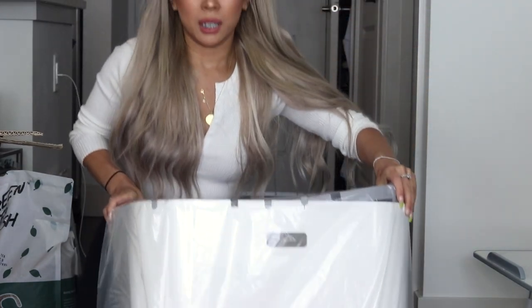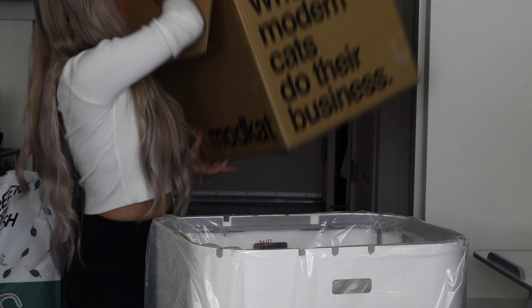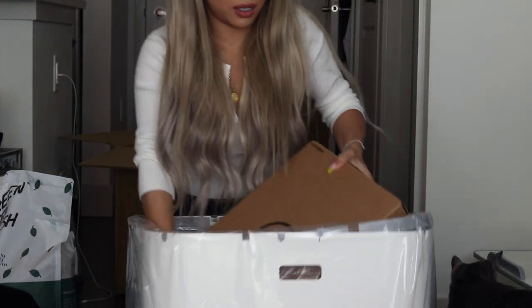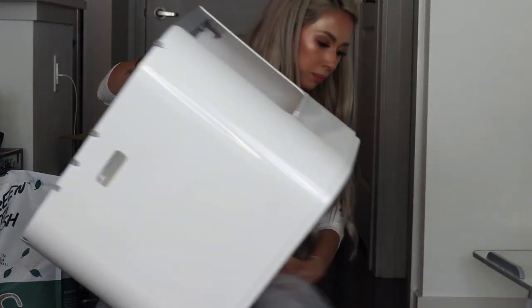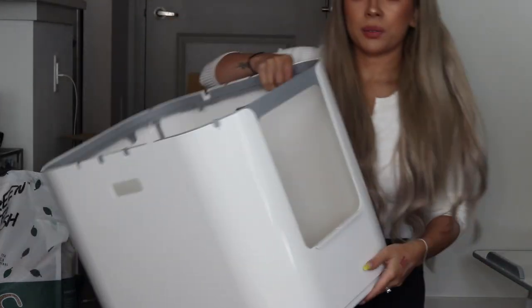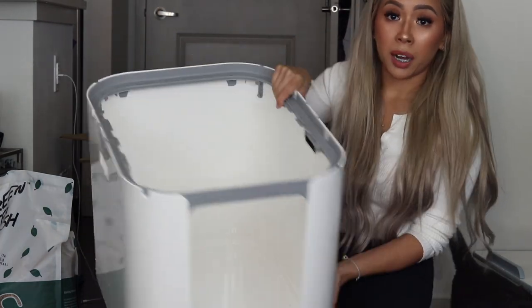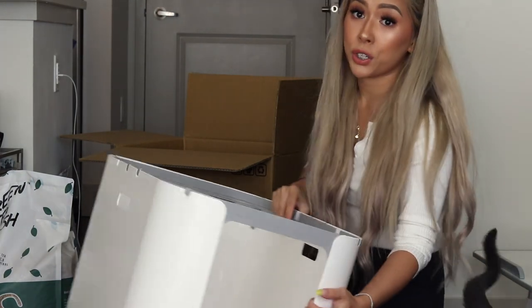I wasn't anticipating it to be this big. Here she is — it was just as big as the box it came in. This is what it looks like. It's just a very clean, modern litter box. For the Mod Cat XL, it is top entry and side entry, so you have two options.